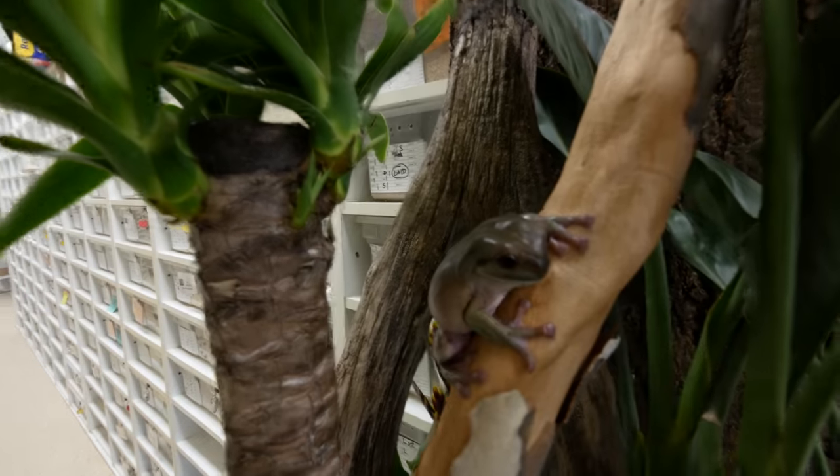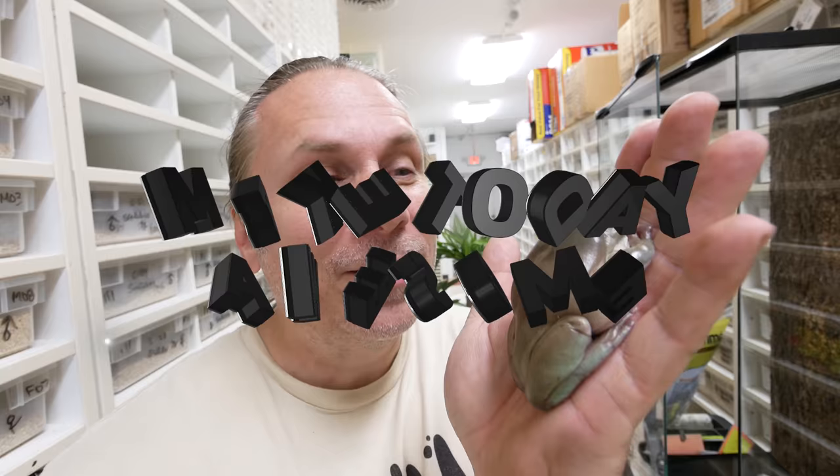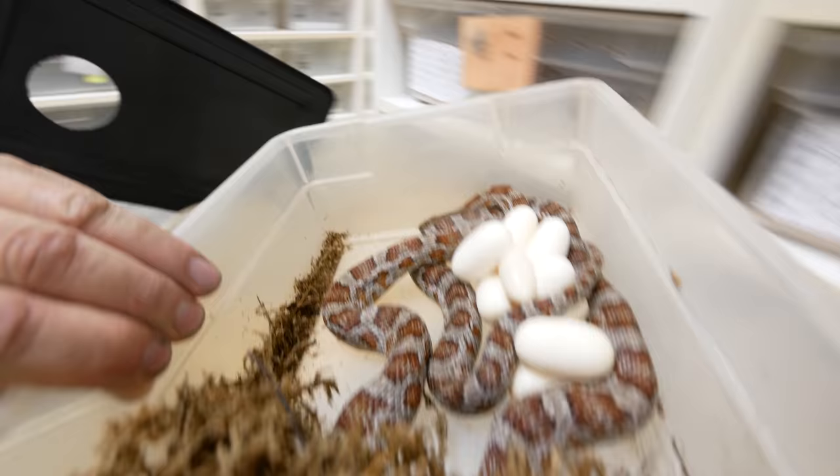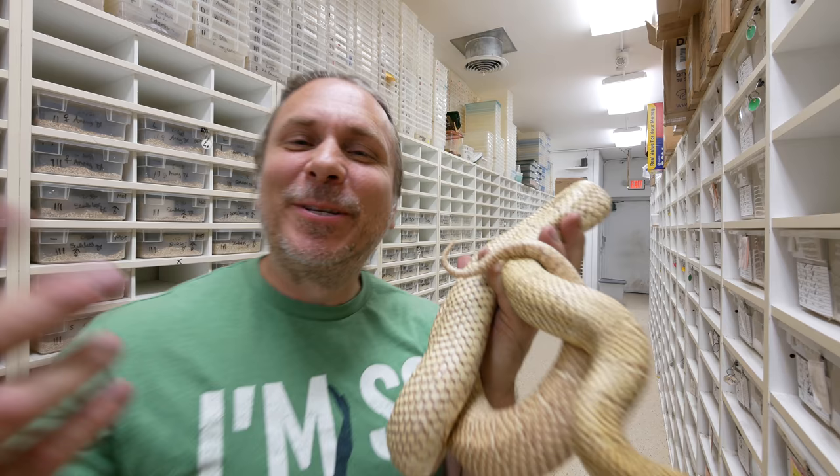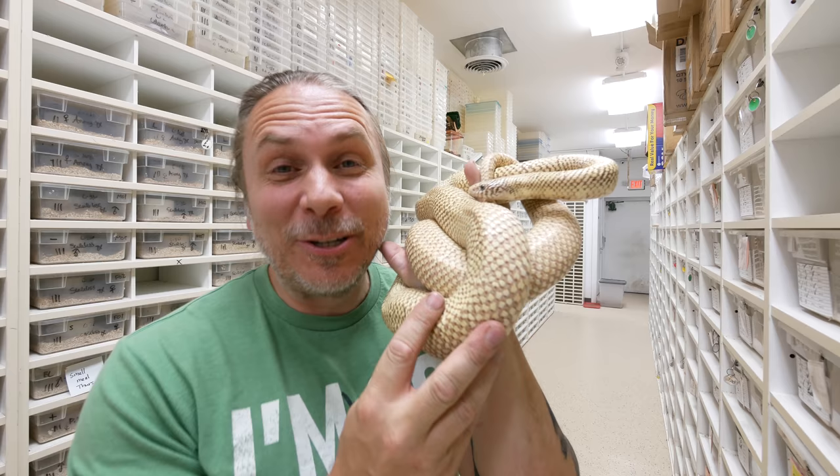It looks absolutely adorable in there. Oh my God. Hey guys, good morning. Welcome to the vlog. Look at how chunky this girl is. This is actually a Jelly Brooks Cringon. She's not too far off from laying eggs and she's just absolutely gorgeous.